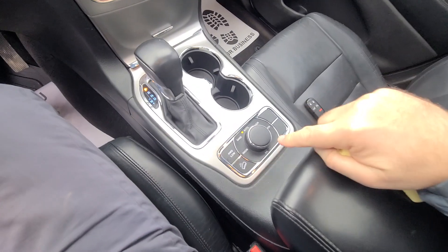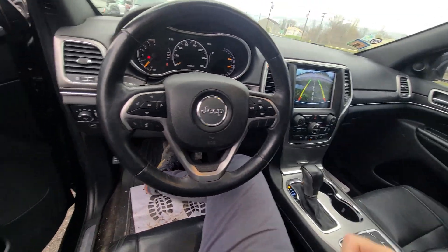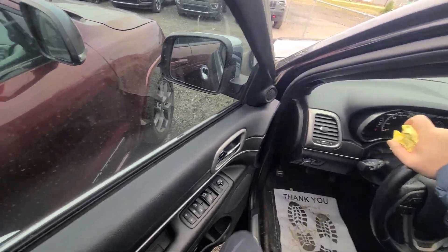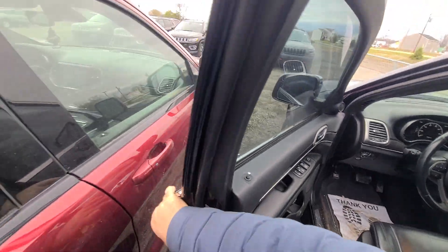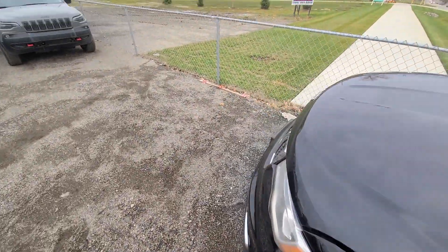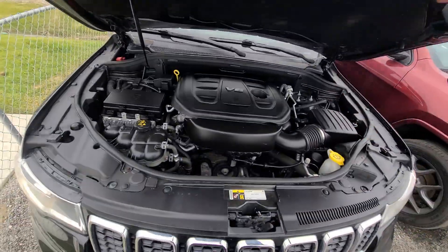Sunroof, terrain control, and differential lock — good stuff. The vehicle has been State of Michigan inspected and certified. All safety equipment has been checked and Michigan has signed off on it, so you know for a fact the airbags haven't been messed with and everything works the way it's supposed to.